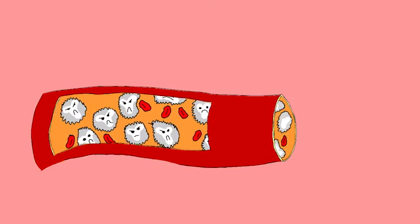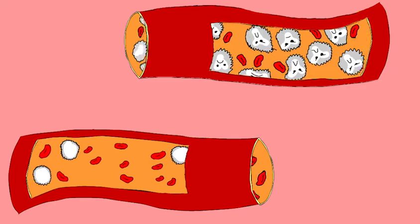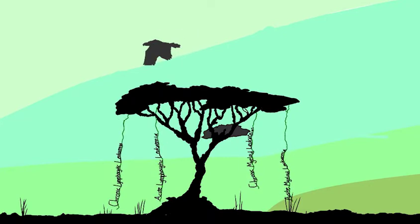This throws off the balance between leukocytes, erythrocytes, and platelets in the blood. The disease can affect anyone, with different variants affecting different age groups. Under the tree of leukemia, there are several different branches such as chronic lymphocytic leukemia, acute lymphocytic leukemia, acute myeloid leukemia, or chronic myeloid leukemia, or CML. The main difference between the myeloid and lymphocytic variants is the type of white blood cell affected.